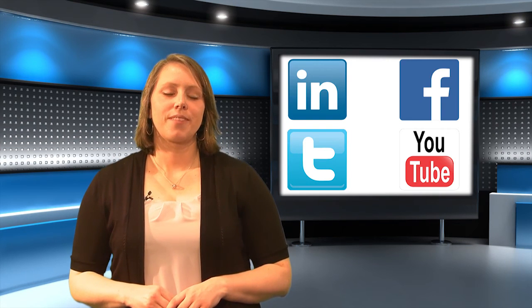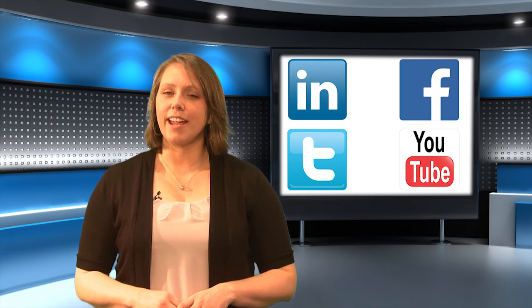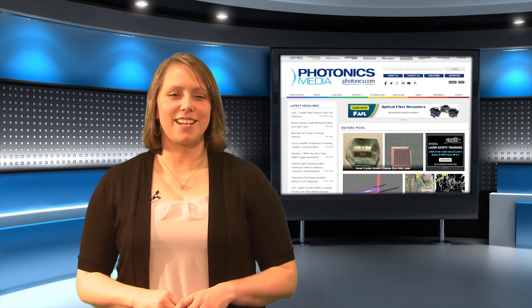That's it for this month's show. Be sure to follow Photonics Media on LinkedIn, Facebook, Twitter, and YouTube. And check out the newly redesigned Photonics.com. Thanks for joining us. We'll see you next time.